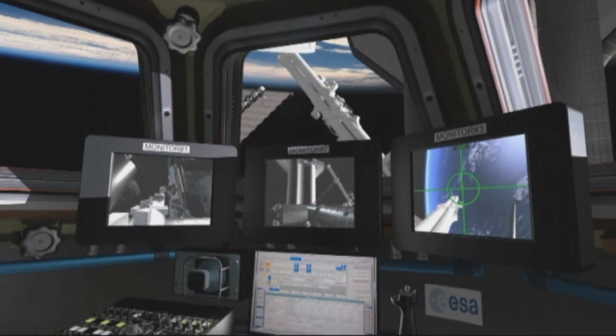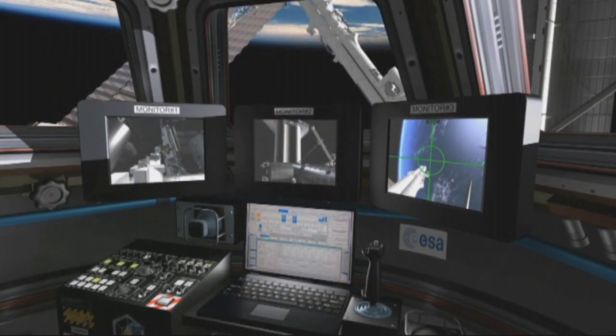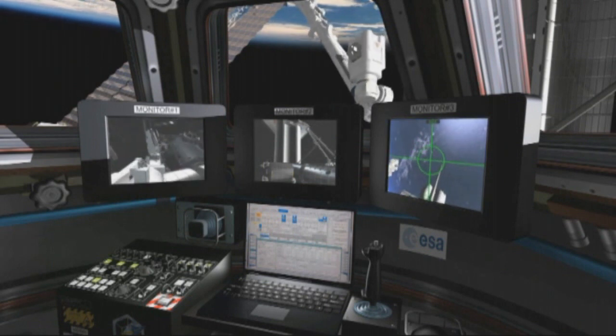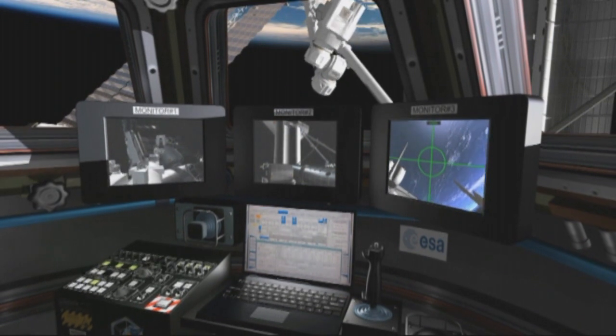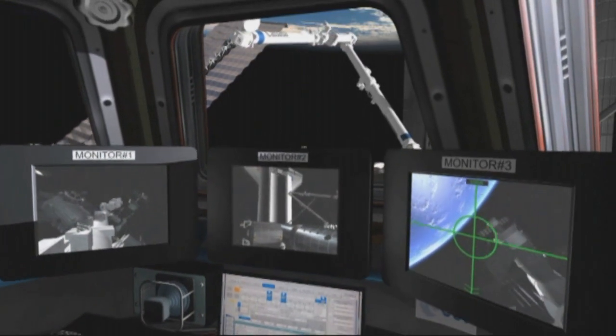The Cupola module will bring a lot to the space station because it is a dome-shaped, pressurised module full of windows, so it will help astronauts a lot to look outside, to follow spacewalks, and also to increase the number of Earth observation-related experiments.